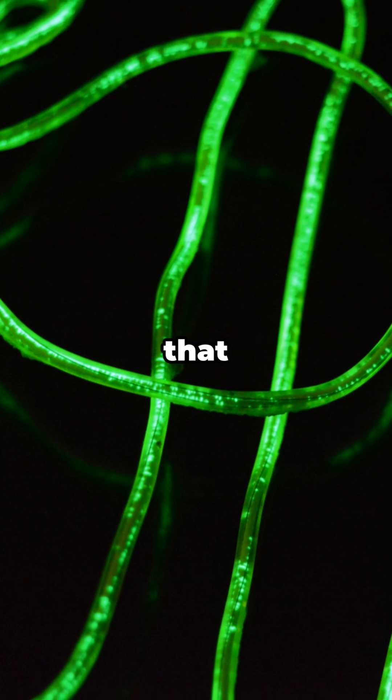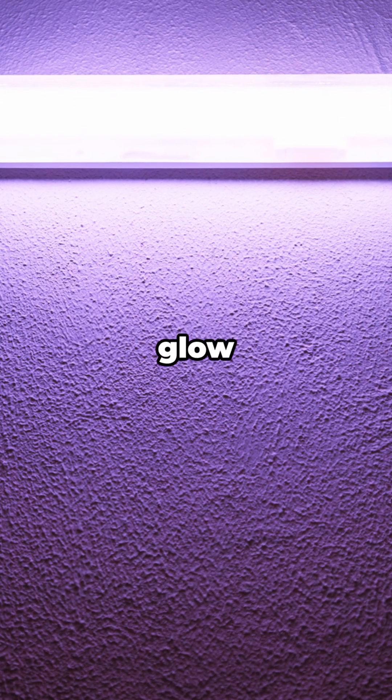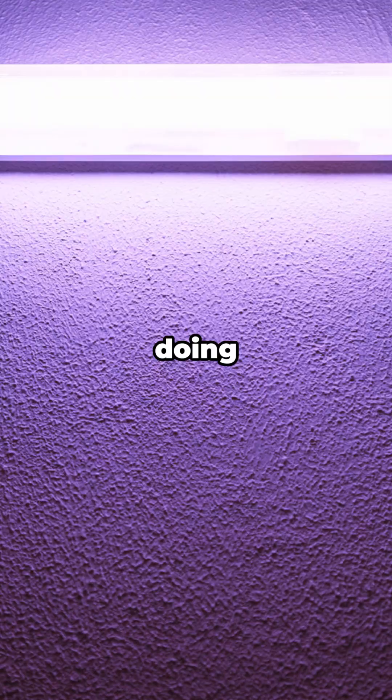Fact bomb: Terbium makes that punchy true green in old school fluorescent lamps and in many display phosphors. That bright, crisp green on a screen, that UV security glow — Tb³⁺ is likely doing the work.